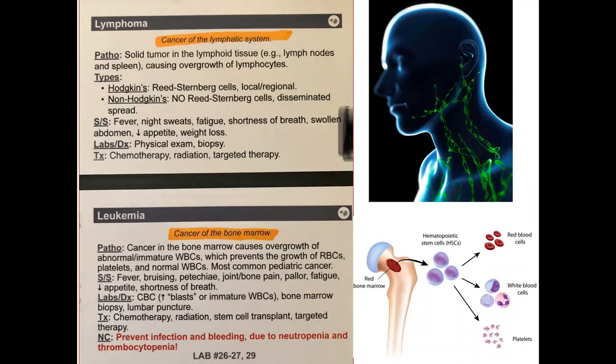The nursing care plan is important if a patient has leukemia or is undergoing chemotherapy. The most priority interventions are preventing infection and bleeding due to neutropenia and thrombocytopenia.